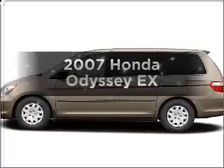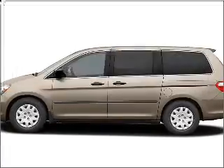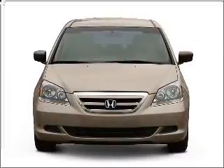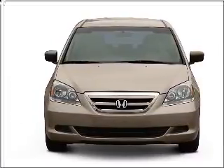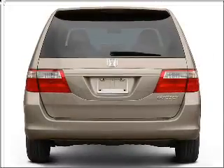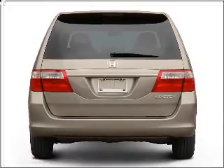Imagine yourself in this 2007 Honda Odyssey. If you're looking for an automobile with great attributes, look no further. With a reliable six-cylinder engine connected to a smooth-shifting five-speed automatic transmission, premium wheels give a more luxurious look.